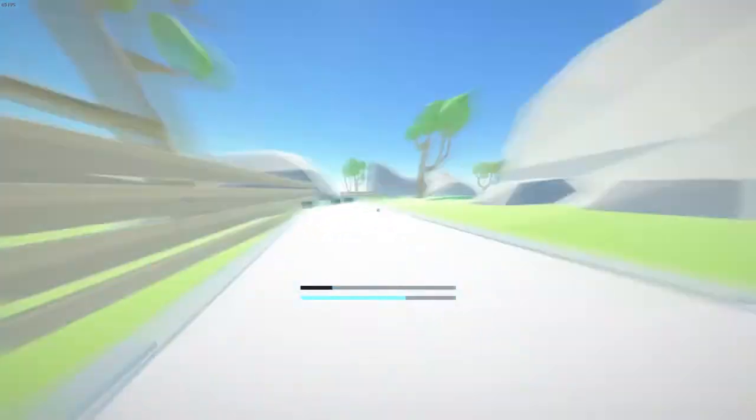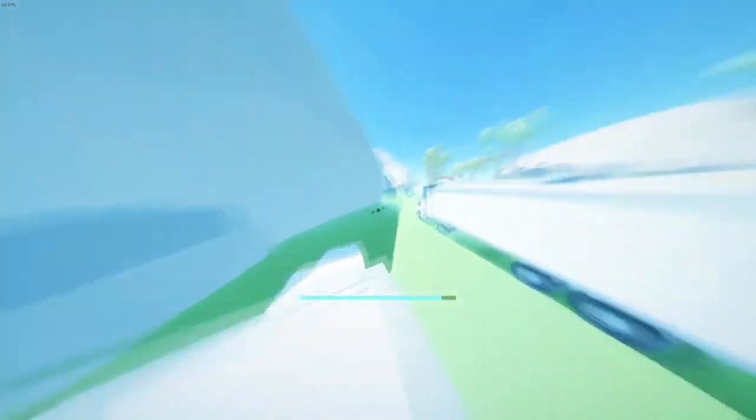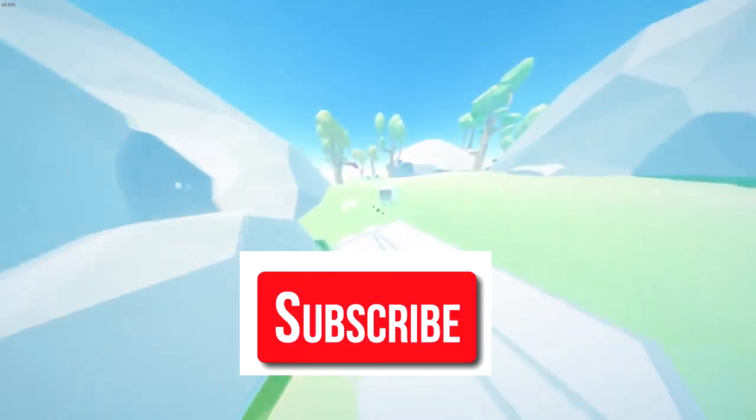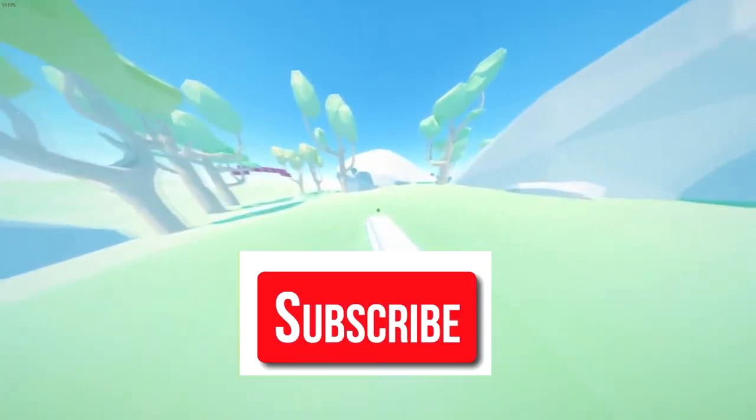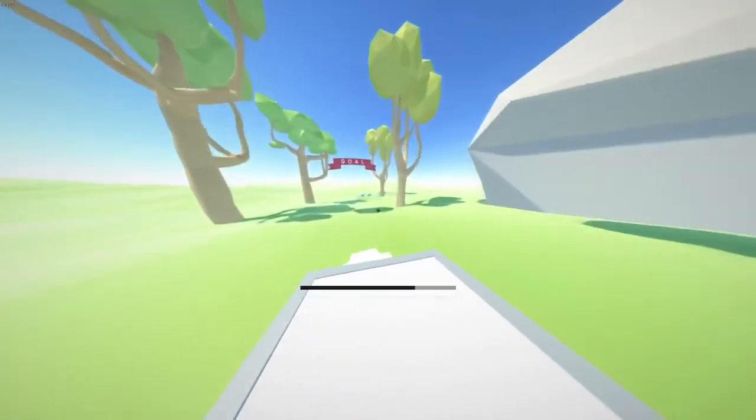So time to wrap up this video — hope you enjoyed it! If you really liked this video, hit like and also subscribe to my channel for more awesome videos. Thanks for watching and goodbye until next time.